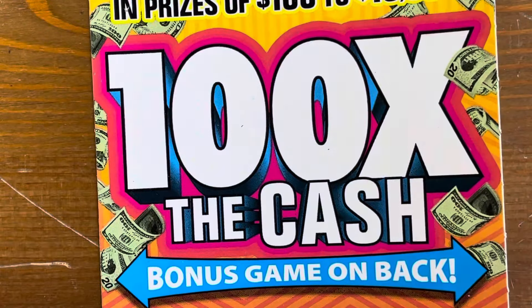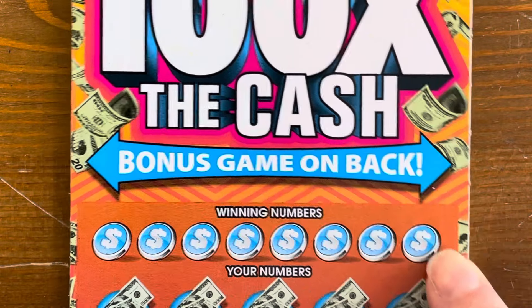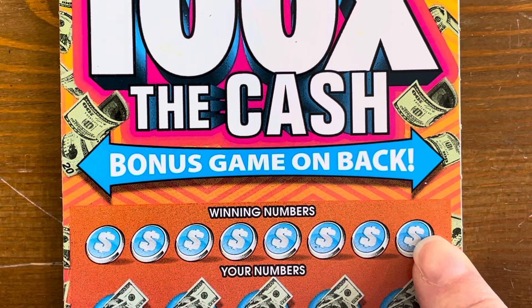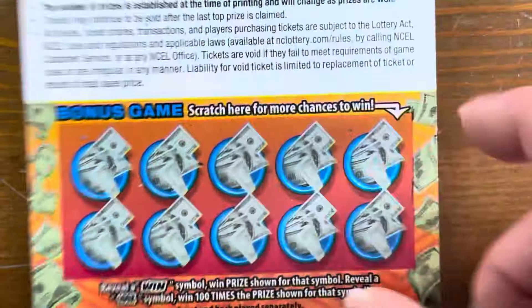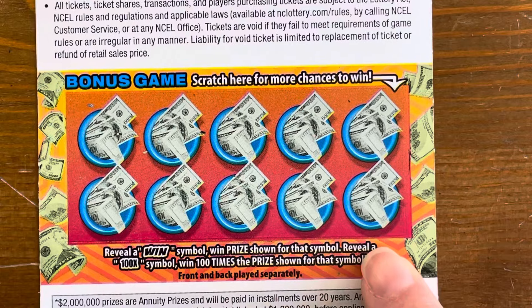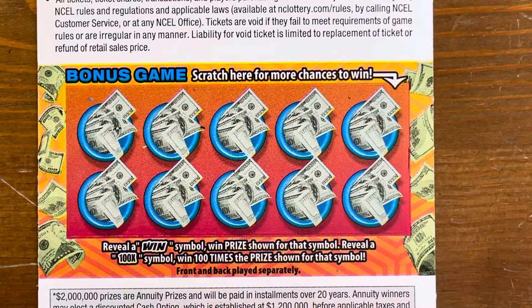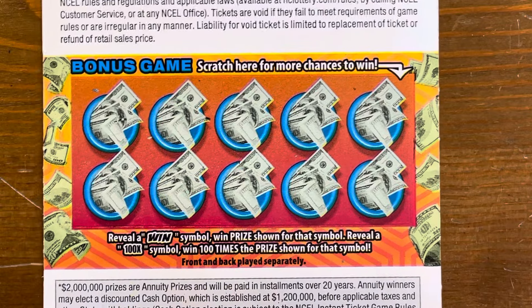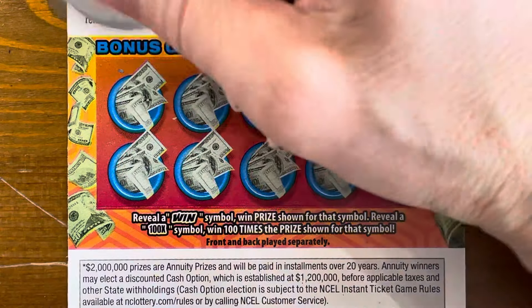All right, we're moving on to our 100 Times the Cash. On this game we have a game on the back, which I'll go through in a second. We have our winning numbers, and in our play board we can also get a 2x, 5x, 10x, 20x, 50x, or 100x multiplier. I'm going to scratch the back first.